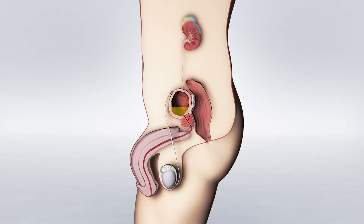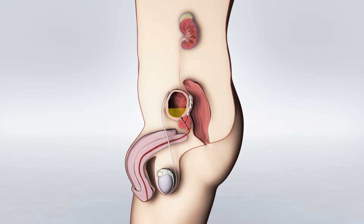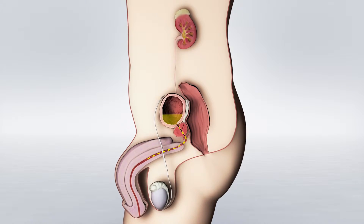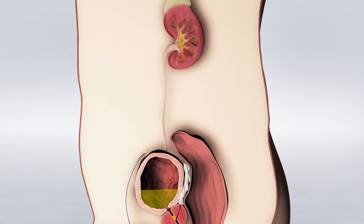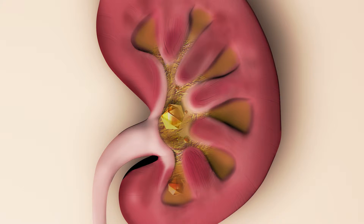The kidneys are organs in the urinary system, arranged as a pair. One function of the kidneys is the excretion of the end products of metabolism by producing urine, which is excreted from the body through the urinary tract. Kidney stones are formed when there is an increase in the concentration of urinary elements which are not easily soluble. These elements begin to form deposits that, once they reach a certain size, can no longer pass through the urinary tract.